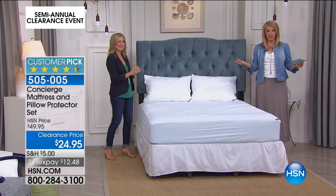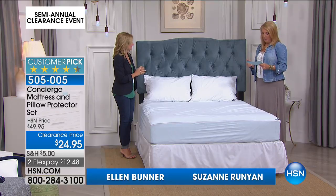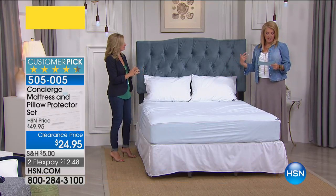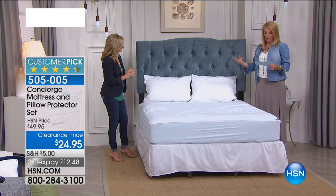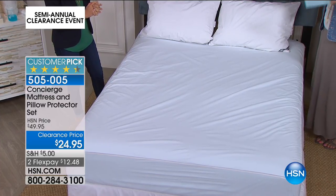Ellen has rejoined me from our Concierge Collection, and I'm very excited about this because we have another customer pick. Great savings. This is originally $49.95, we're at $24.95 — 50% off. We have two FlexPays. This is our mattress and pillow protector set.